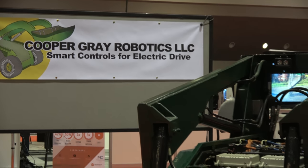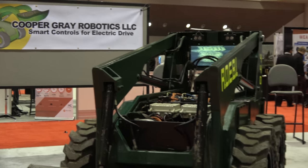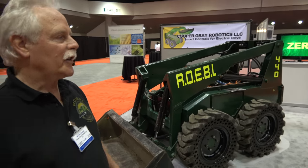ID Tech Hacks show here with Cooper Gray Robotics LLC. I'm Paul Cooper with Cooper Gray Robotics. We're happy to be here at ID Tech, and we brought two of our robots here today.